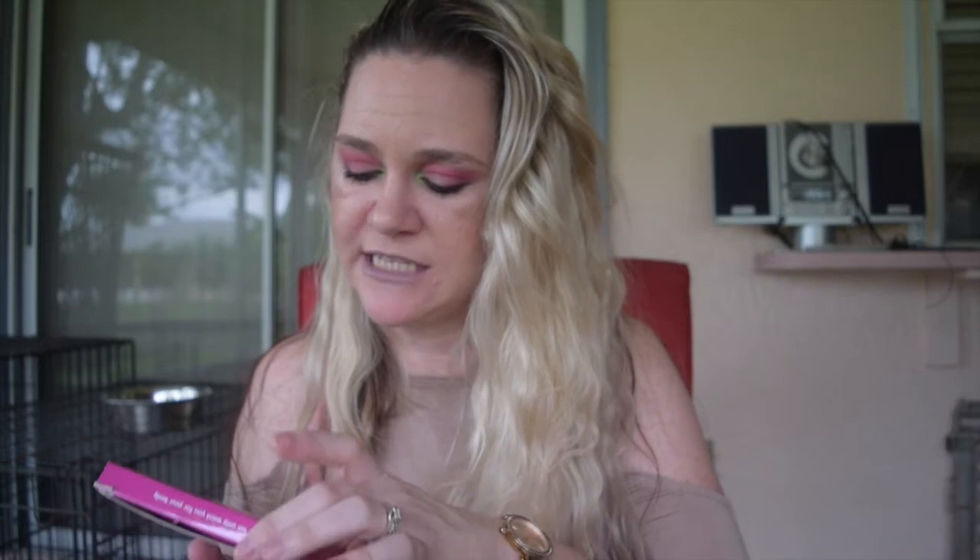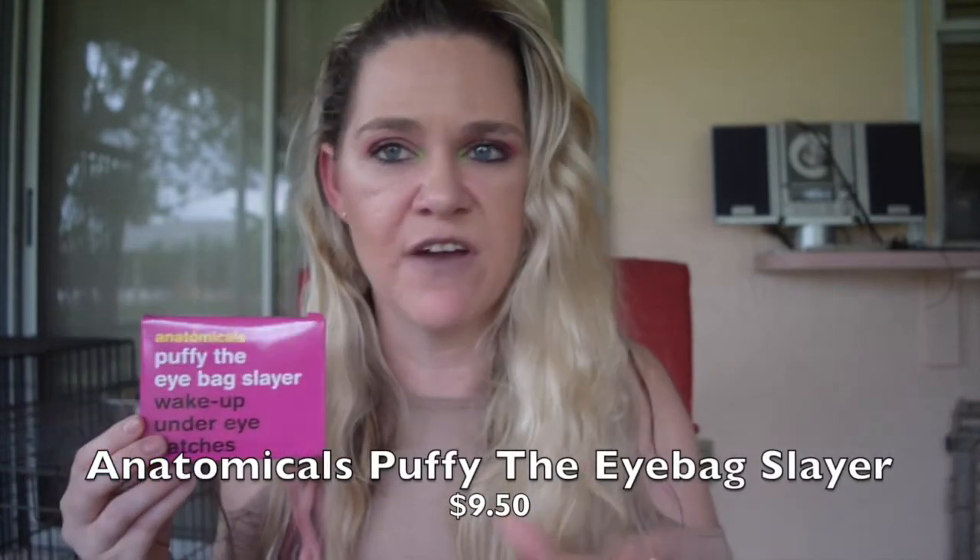This is the Anatomicals Puffy the Eye Bag Slayer Wake Up Under Eye Patches that I got in some subscription box a very long time ago. I just finished the last packet and by the time I got to the end they were very very dried out. I don't foresee myself buying these particular eye patches — I didn't feel like they did anything for me.